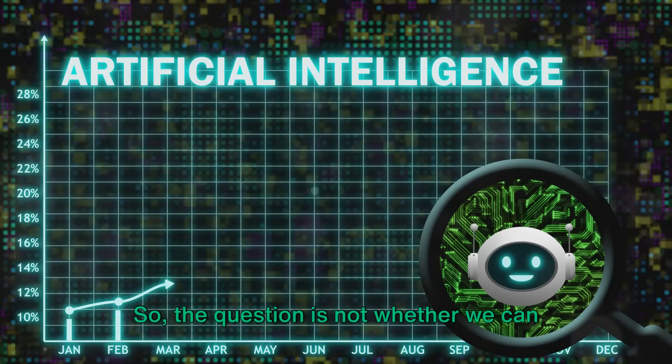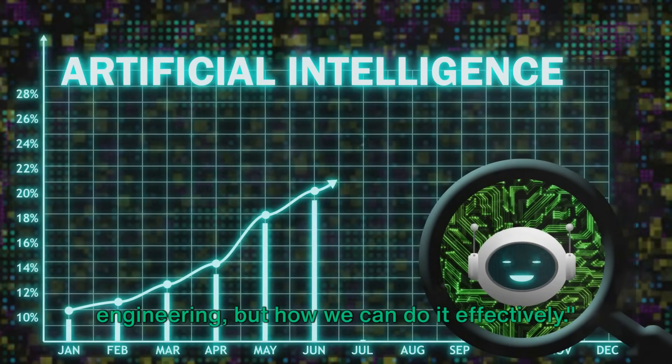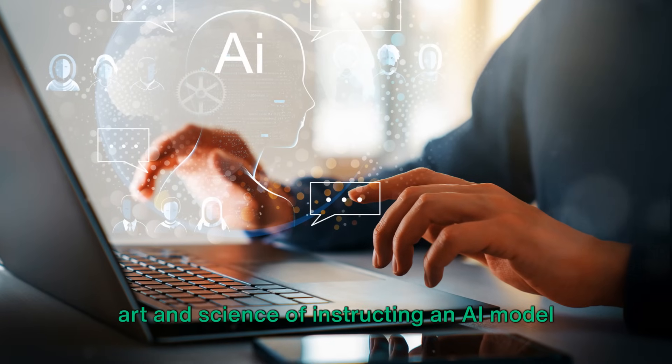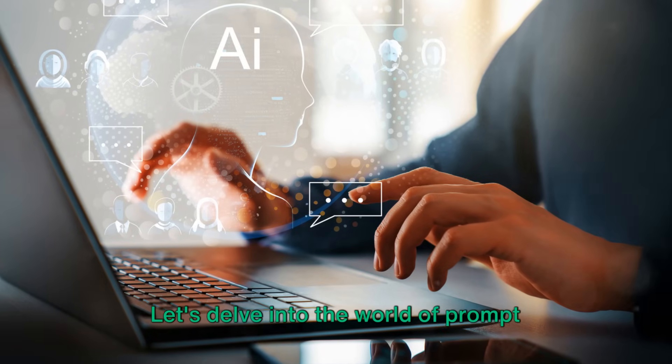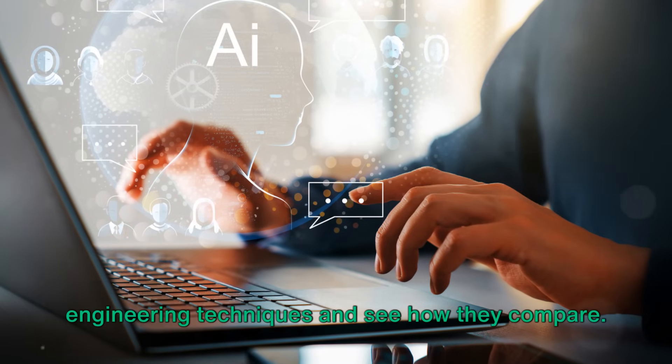The question is not whether we can improve AI performance through prompt engineering, but how we can do it effectively. Prompt engineering, in essence, is the art and science of instructing an AI model to achieve desired results. But not all prompts are created equal. Let's delve into the world of prompt engineering techniques and see how they compare.